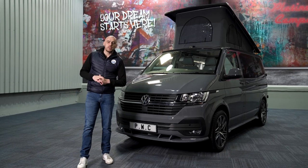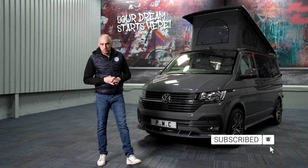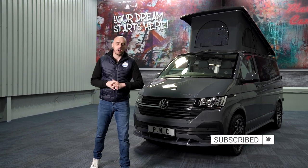So whether you are a seasoned VW camper van professional or just starting on your journey but would like more information on all of our VW luxury camper vans, why not subscribe to our YouTube channel so you don't miss out on any of our future videos.